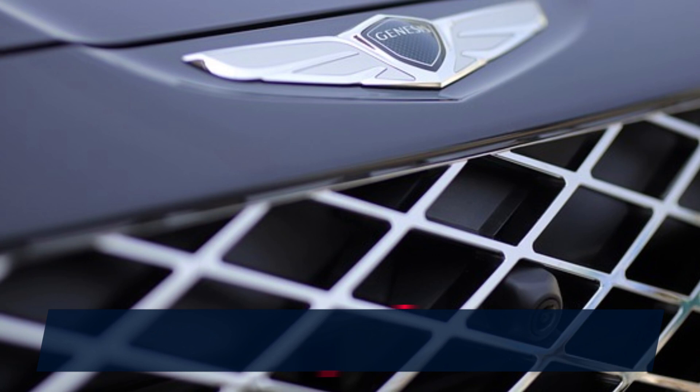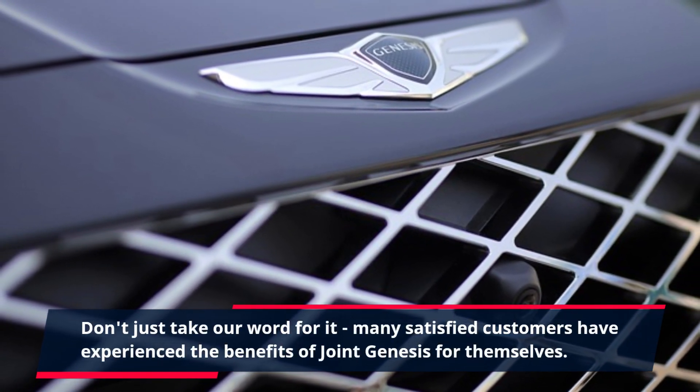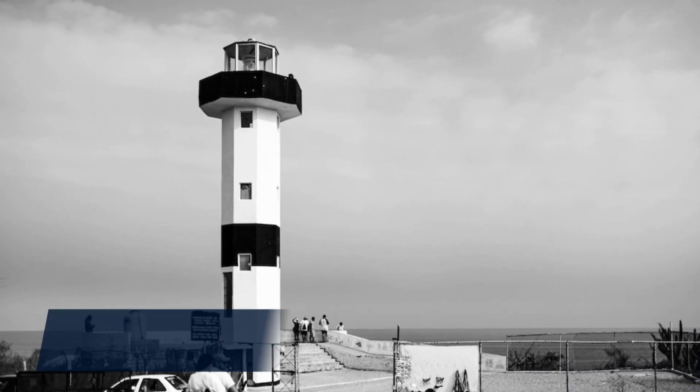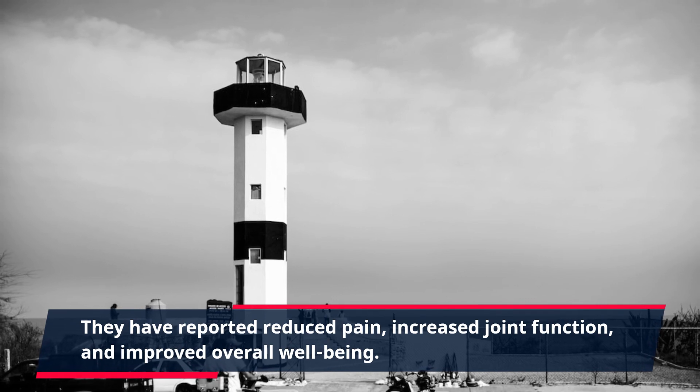Don't just take our word for it. Many satisfied customers have experienced the benefits of Joint Genesis for themselves. They have reported reduced pain, increased joint function, and improved overall well-being.